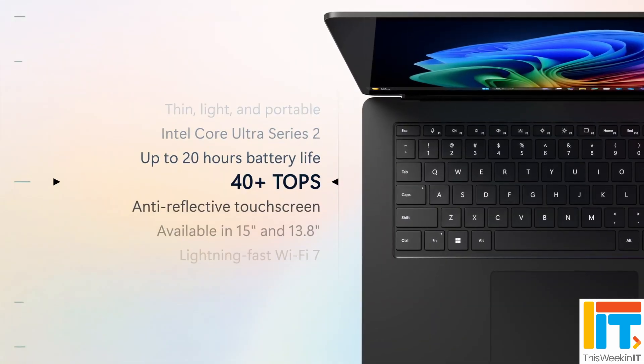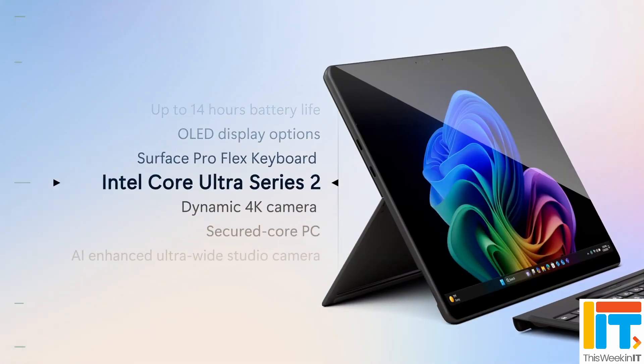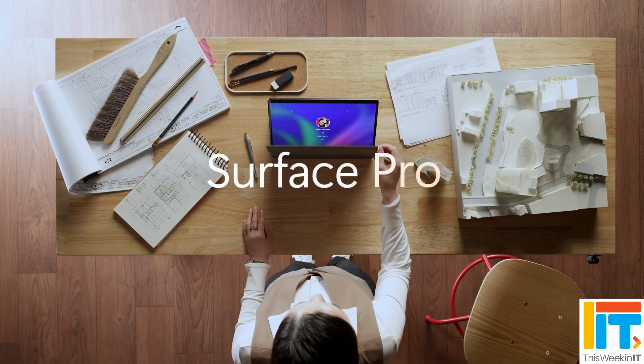Staying on the subject of Copilot Plus PCs, Microsoft announced this week that there are two new devices from the Surface line being released in the middle of February: the Surface Laptop 7 for business and the Surface Pro 11. The consumer edition of the Surface Laptop 7, released back in September, runs on a Snapdragon X processor — an ARM-based device and a Copilot Plus PC, meeting certain standards in terms of battery life and the amount of NPU processing it's able to do in order to get that Copilot Plus PC badge.